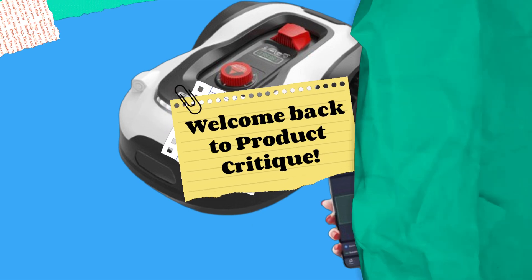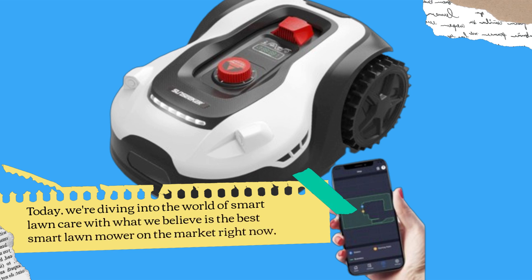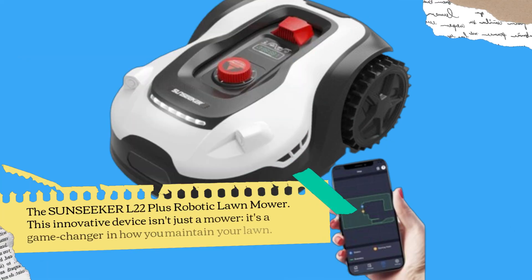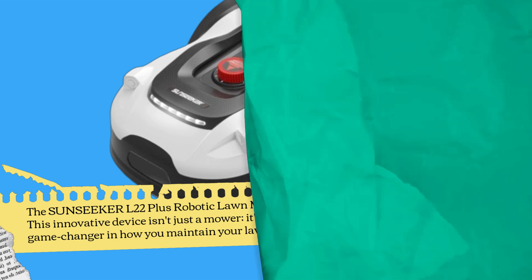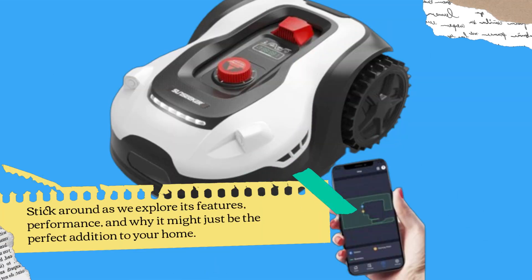Welcome back to Product Critique. Today, we're diving into the world of smart lawn care with what we believe is the best smart lawn mower on the market right now: the Sunseeker L22 Plus Robotic Lawn Mower. This innovative device isn't just a mower — it's a game changer in how you maintain your lawn. Stick around as we explore its features, performance, and why it might just be the perfect addition to your home.